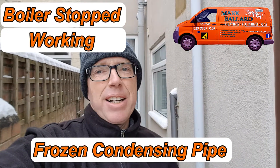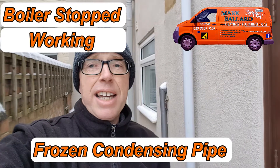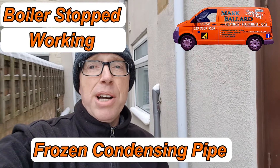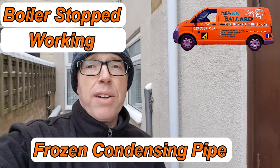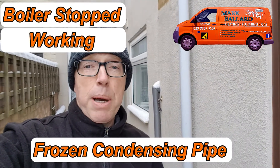Hello, my name is Mark Ballard and I've been a gas registered engineer for over 20 years. Today is the 2nd of March 2018. This is where we've been having very cold snow and people are having their boilers stopping working and pipes freezing.